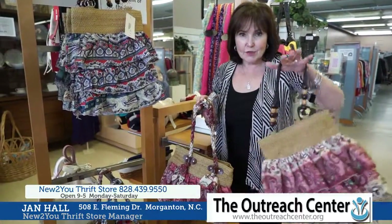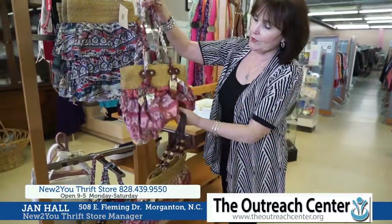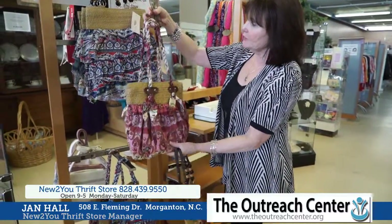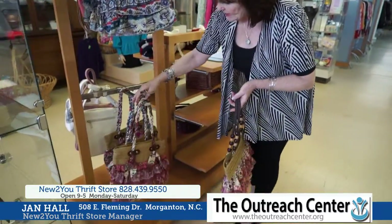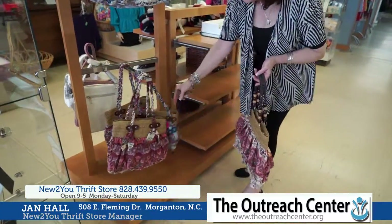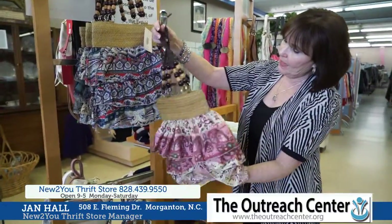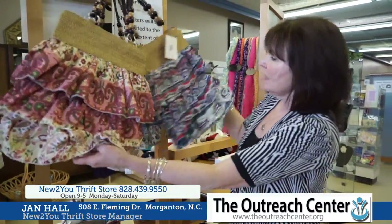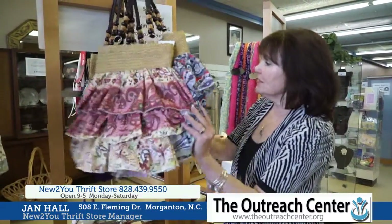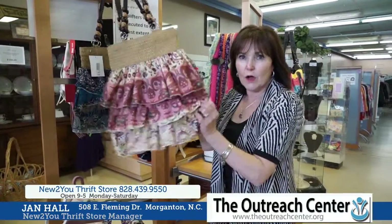Check these purses out. I've never seen anything like these. I don't know who thought of this design, but it's absolutely adorable. We have the braided rope handle, multiple colors, and we have this one with the little beaded handle. They're so cute. We've already sold several of these — they're going to go very, very fast. They are $10 — only $10 — and they're brand new.